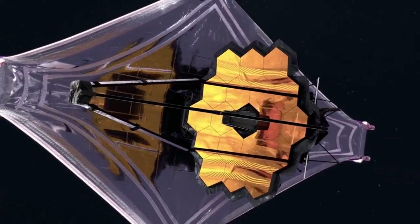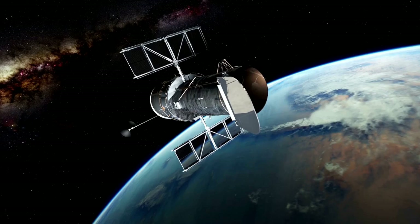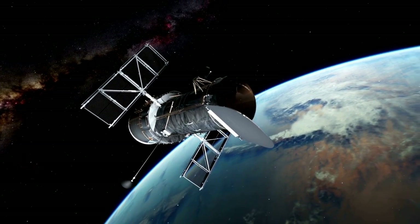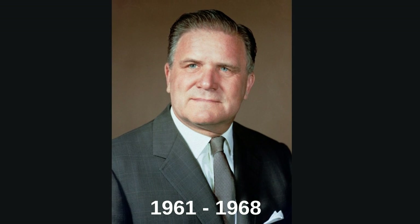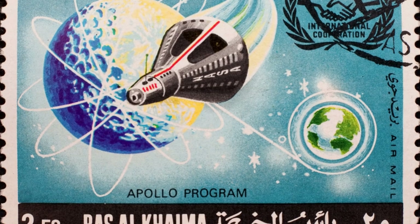Let's talk about the James Webb Space Telescope, NASA's premier observatory, which is a successor of the well-known Hubble Space Telescope. It's named after one of NASA's administrators from 1961 to 1968, who performed an essential role in the Apollo program.